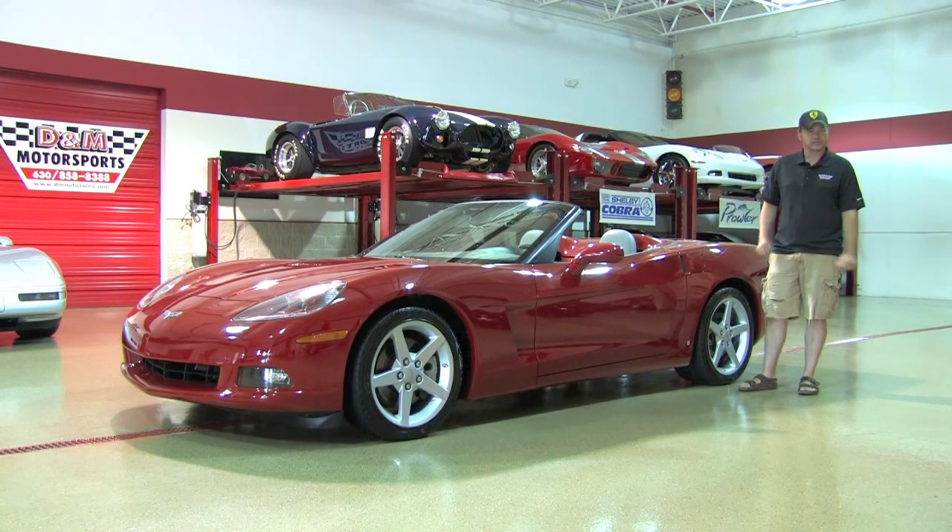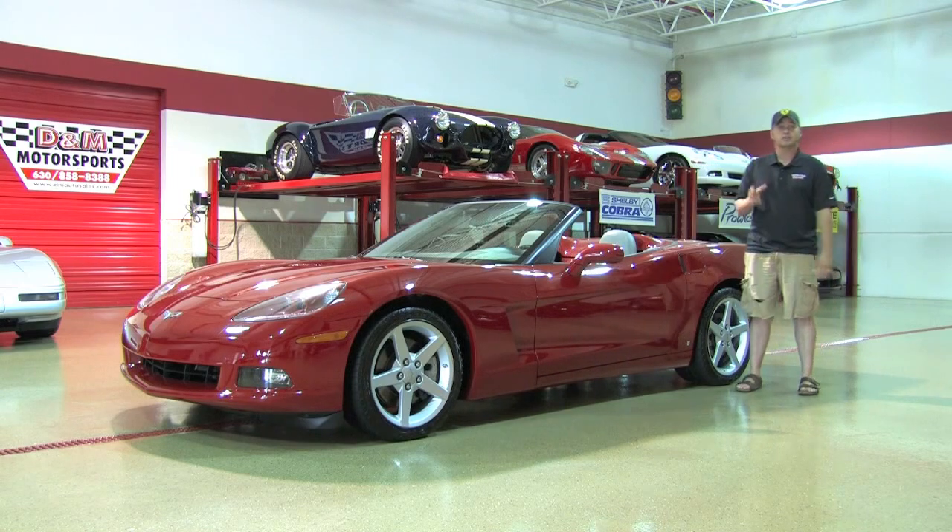Hello friends, welcome back at DNM Motorsports. Today we're spending time with another beautiful Corvette — this is a 2006 Chevrolet Corvette convertible.